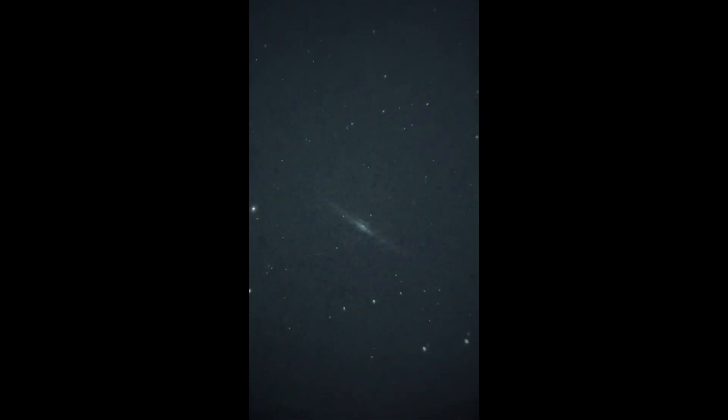Yo bro, check — dude, look at this. This is the needle. Wow. Yeah, look at the core. That looks like a UFO.